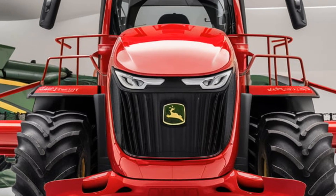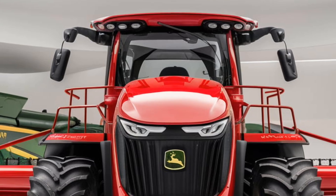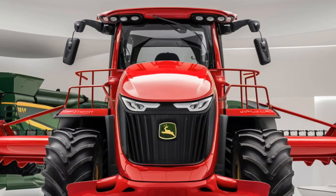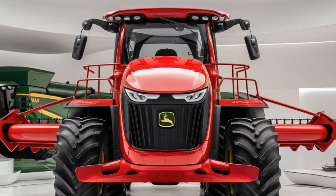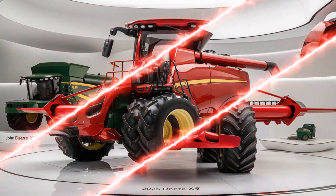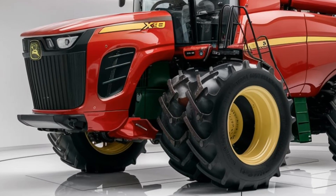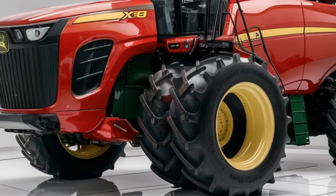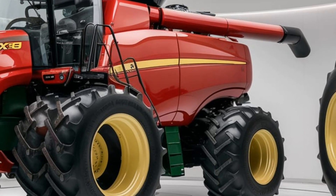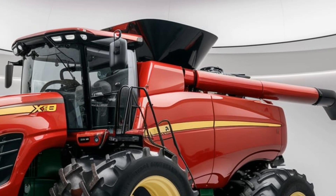Moving on to the cab, John Deere has made some incredible improvements to operator comfort and functionality. The 2025 model's cab is spacious and equipped with a host of new features aimed at reducing fatigue for the operator. Farming, especially harvesting, can require long hours, and the new X9 cab is designed with ergonomics in mind. Everything from the seat adjustments to the armrest controls is designed to be intuitive and within easy reach. John Deere has also incorporated a quieter cab environment, which makes a huge difference during those long days in the field.